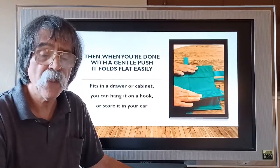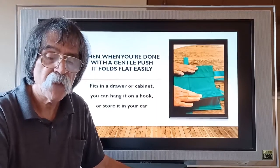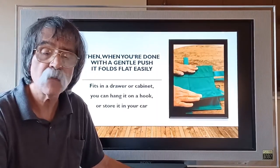Then, when you're done, with a gentle push, it folds flat easily — fits in a drawer or cabinet. You can hang it on a hook or store it in your car.